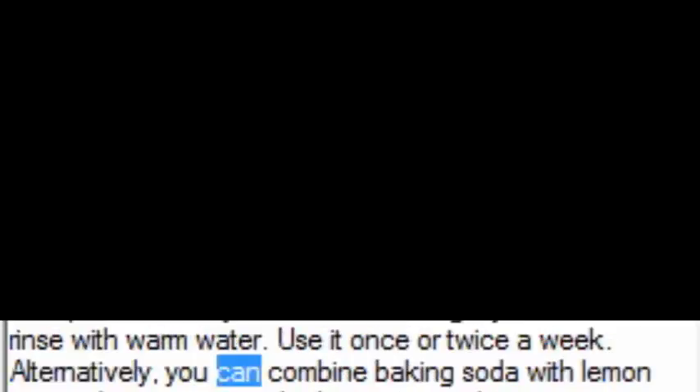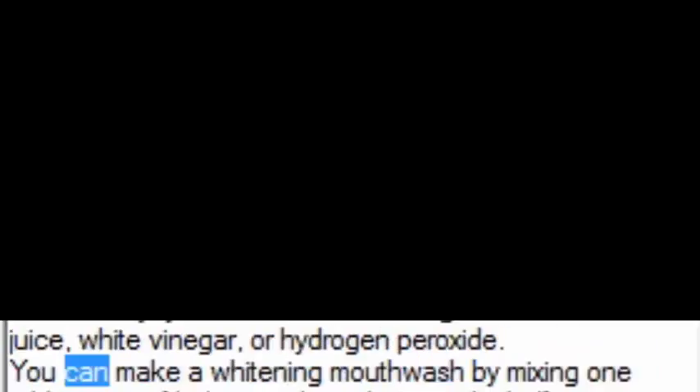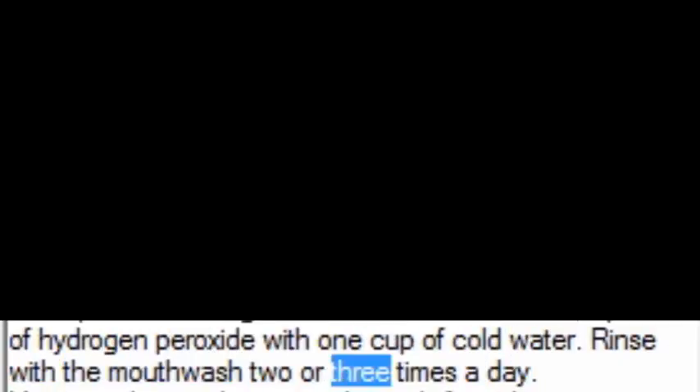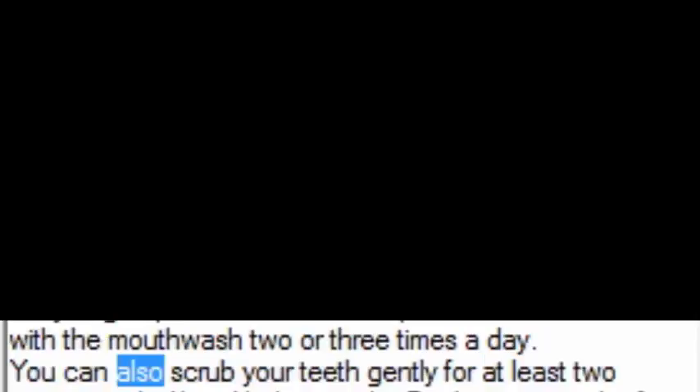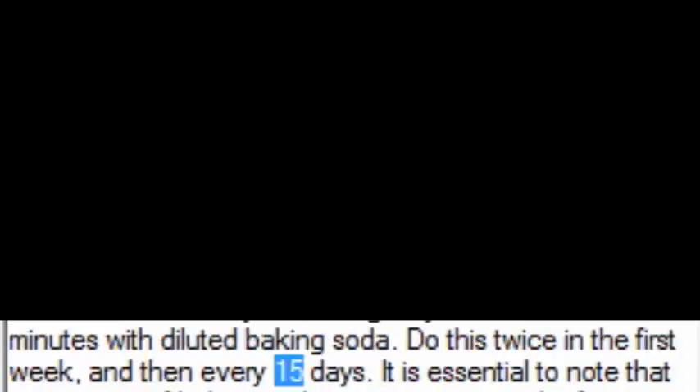Alternatively, you can combine baking soda with lemon juice, white vinegar, or hydrogen peroxide. You can make a whitening mouthwash by mixing 1 tablespoon of baking soda and 1½ teaspoons of hydrogen peroxide with 1 cup of cold water. Rinse with the mouthwash 2 or 3 times a day. You can also scrub your teeth gently for at least 2 minutes with diluted baking soda. Do this twice in the first week, and then every 15 days.